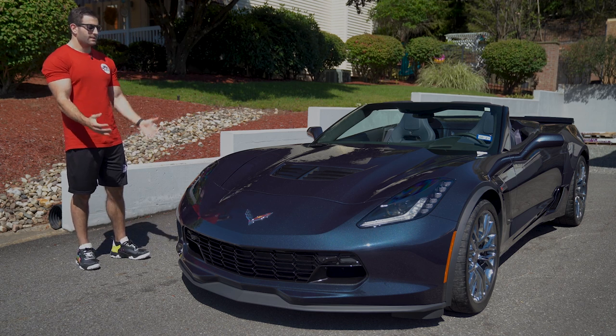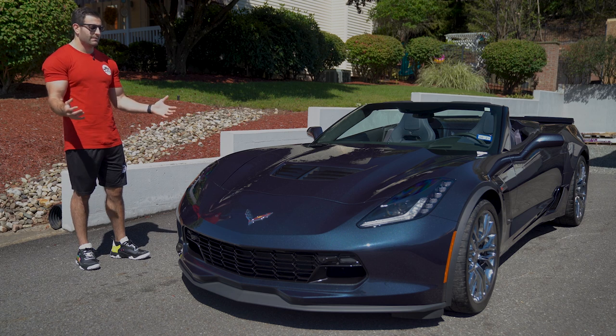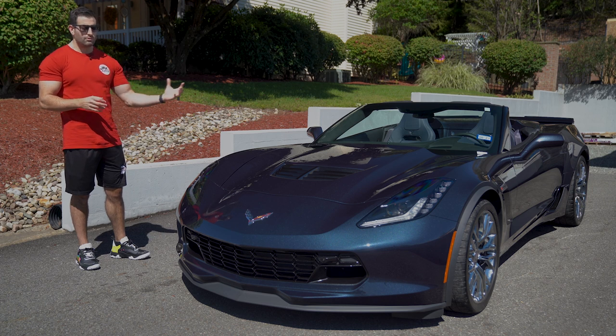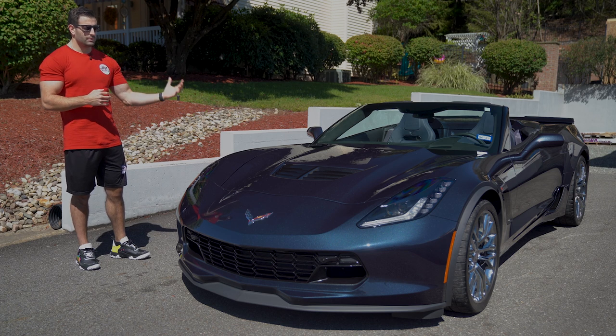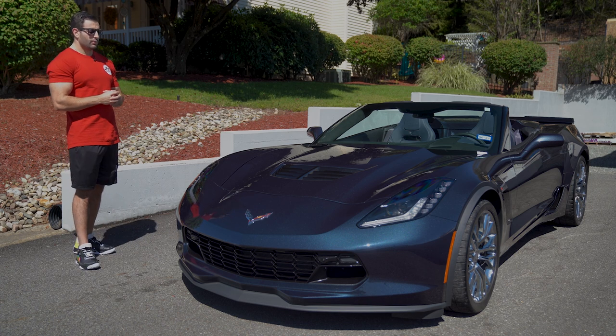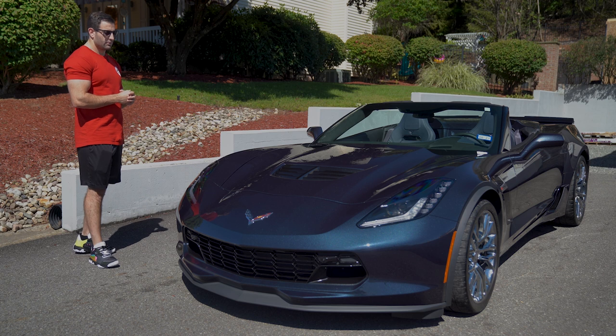Really, any C7 Stingray for 2016 — this is the third rarest color that they made. Admiral Blue was the rarest at only 12. Daytona Orange was 52. And this Night Race Blue — only 54 Z06 convertibles were produced in the color, and it's a great color.